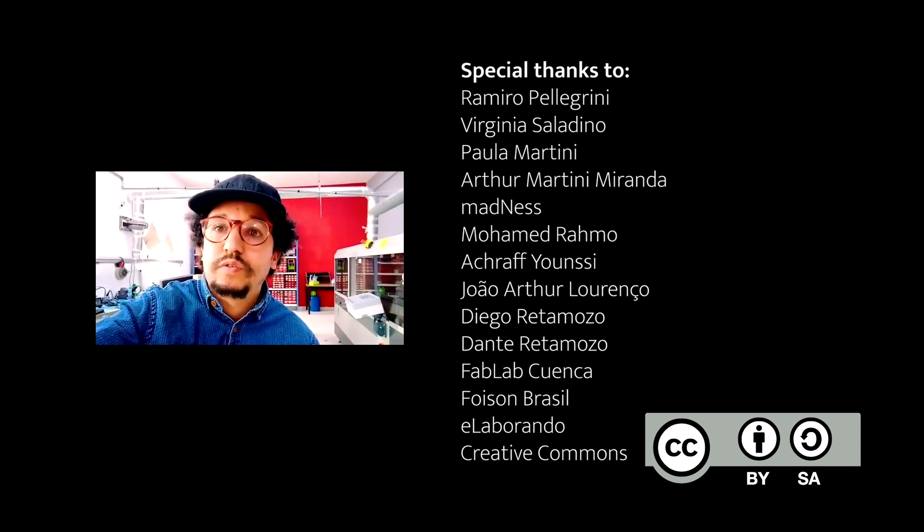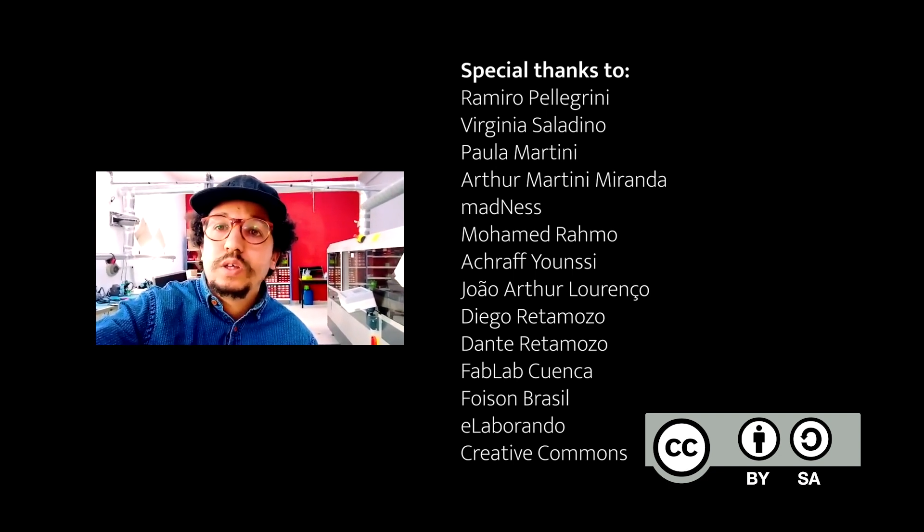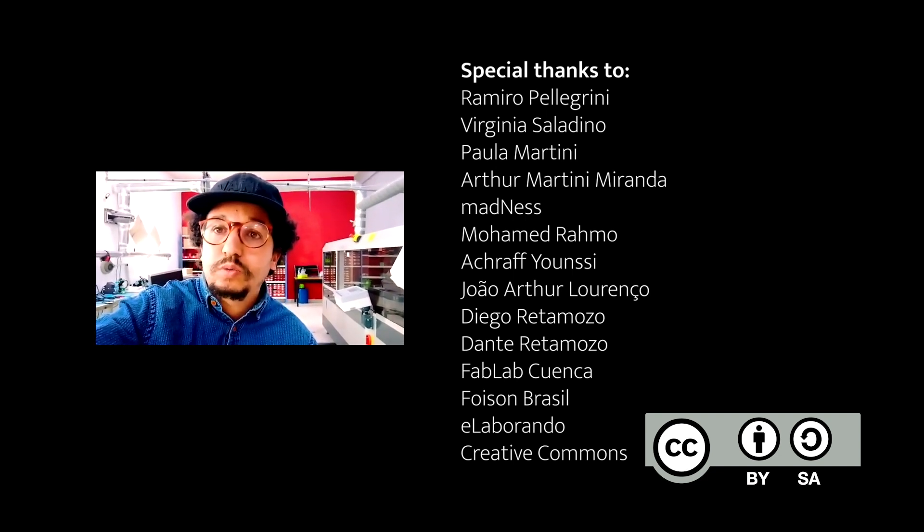I'm shooting this video from Rolo. It's about Alquimétricos. We brought the Alquimétricos project to Casablanca last year and we worked with a lot of people.